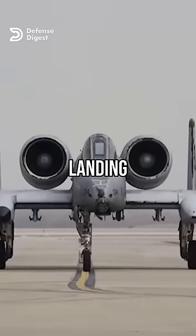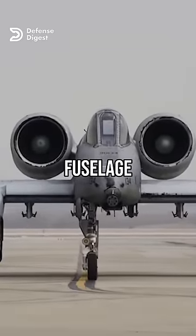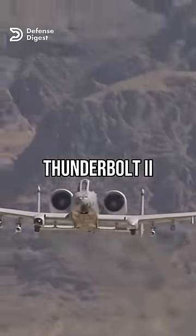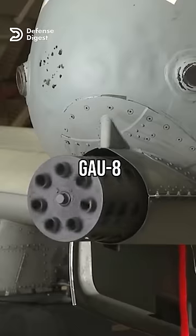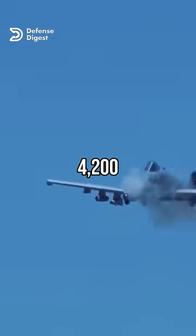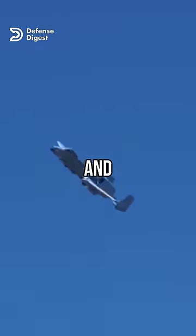Did you know why the A-10 Warthog's front landing gear is not in the center of the fuselage, but rather offset to the right? The A-10 Warthog, also known as the Thunderbolt 2, is famous for its 30mm GAU-8 Avenger rotary cannon, which can fire up to 4,200 rounds per minute and penetrate armored vehicles and tanks.